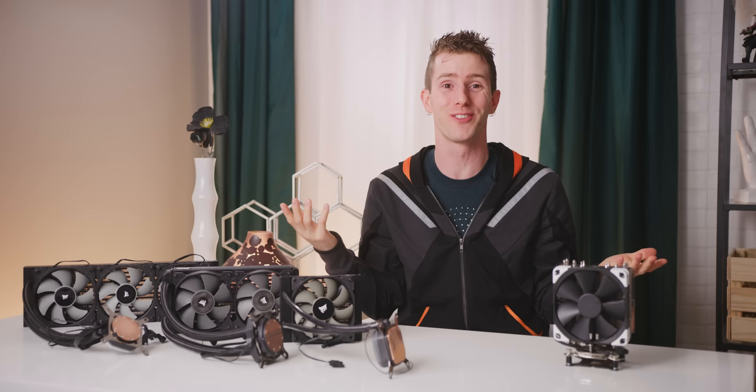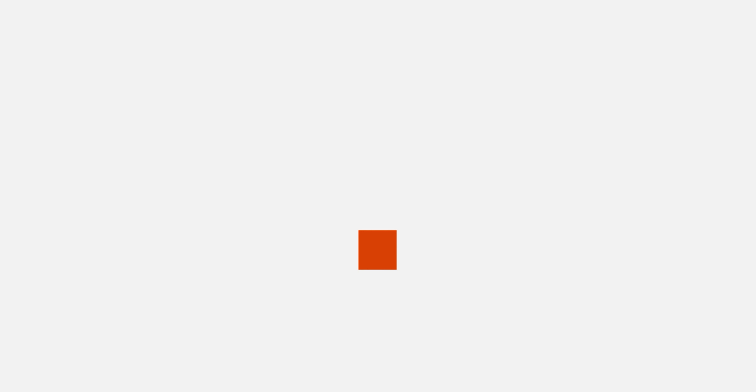Alex has been working on this in isolation and I don't know the test results. So I'm just as eager to find out as you guys are.